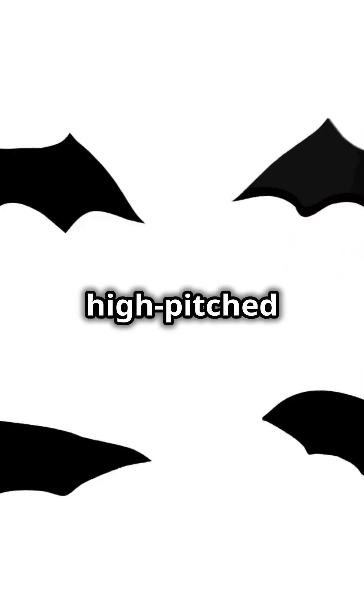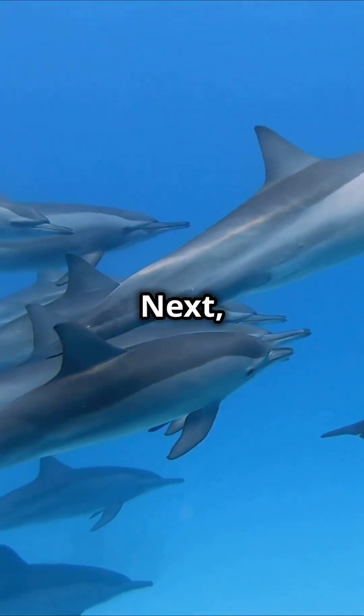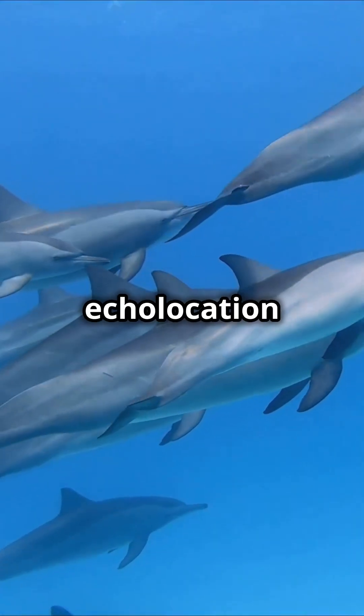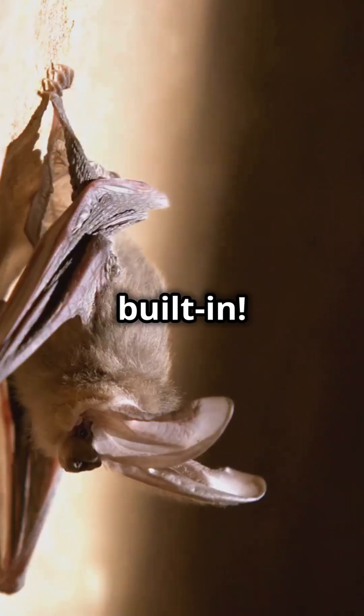Bats send out high-pitched sounds that bounce off objects, guiding them through the night. Next, the dolphin. These clever mammals use echolocation to hunt and communicate underwater. It's like having sonar built in.